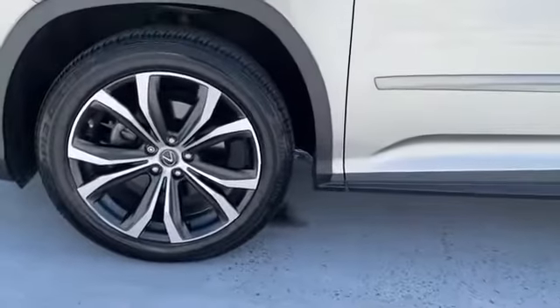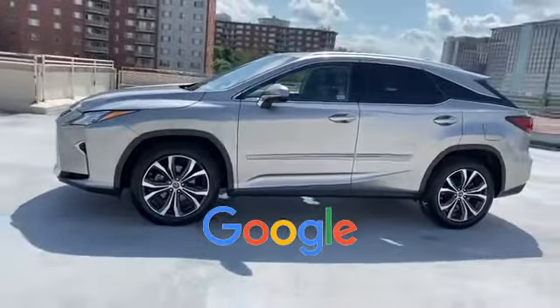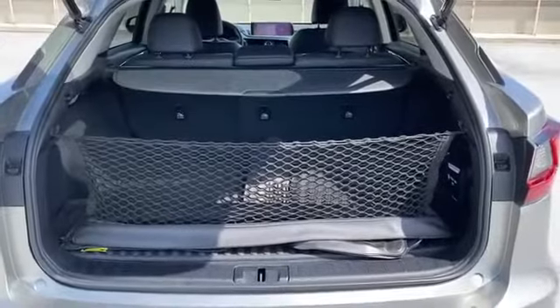Keyless start, rear spoiler, auto climate control, and keyless entry. This is a top-rated dealer — find your dream car and drive it home today.